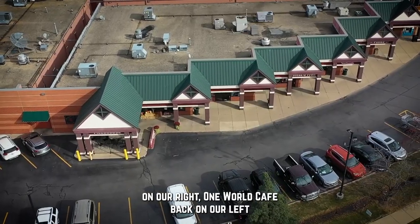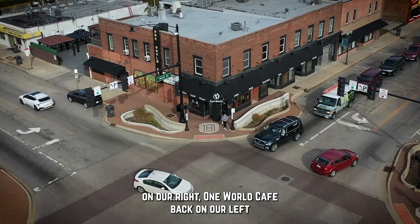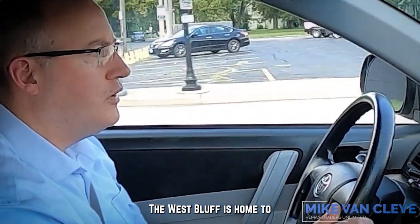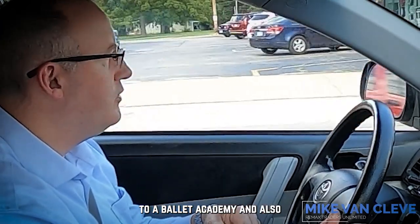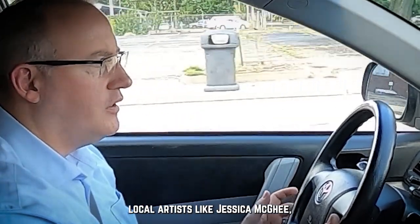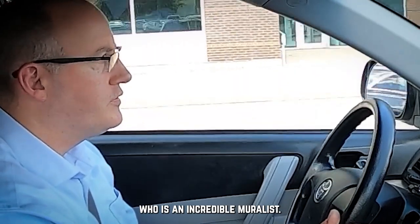We've got Campus Town Shops on our right, One World Cafe back on our left. The West Bluff is home to a ballet academy and also a lot of really great local artists like Jessica McGee, who is an incredible muralist.